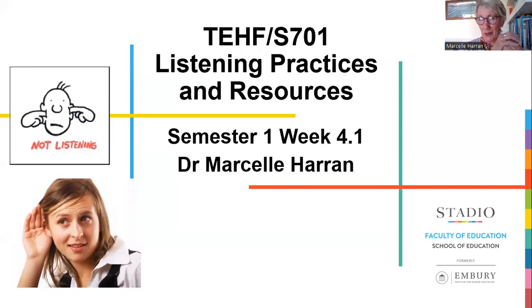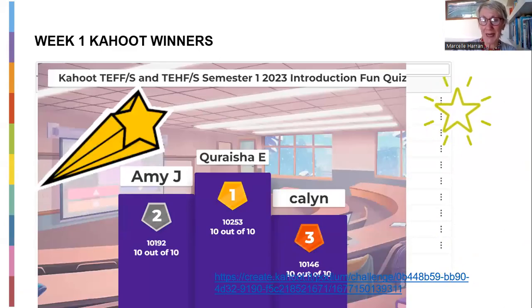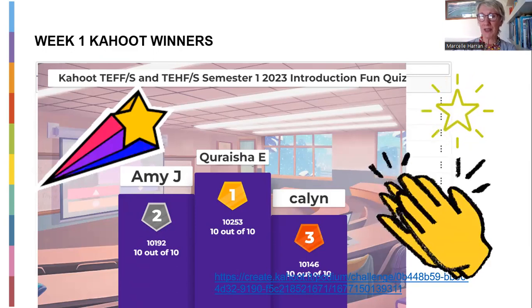How well are you listening? I think often it's going to be the not-listening type of person. We've looked at the Kahoot quiz, and we want to again say thanks to Miss Esauk who came number one, and then Amy and then Caitlin. Thank you for your work — and thank you to all who took part in the Kahoot quiz, right back to week one.